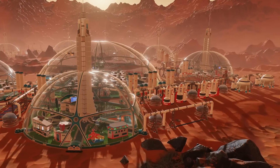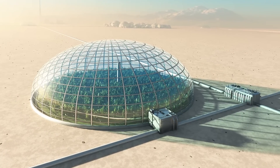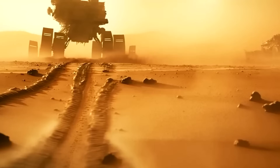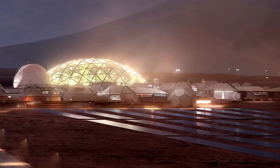Moreover, the domes will be pressurized to provide a comfortable living environment for the settlers, complete with breathable air, temperature control, and artificial lighting. They will also be equipped with advanced life support systems that will recycle waste products and produce oxygen, water, and food for the settlers.